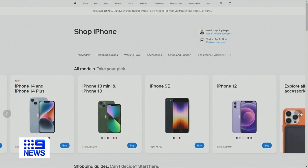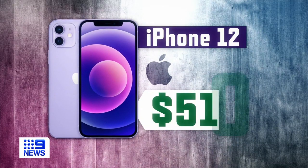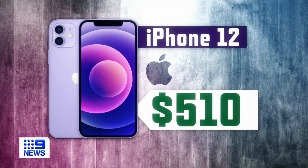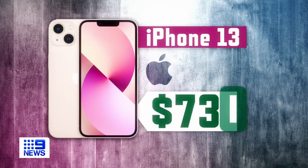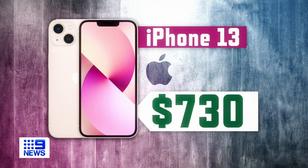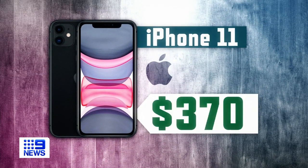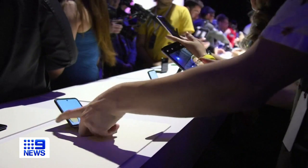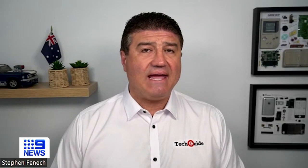Apple is set to announce the new iPhone 15 in coming weeks. iPhone 12 owners can get $510 off the price of the new model if they trade in either online or in-store. An iPhone 13 will get you a $730 discount, and even a four-year-old iPhone 11 is worth an estimated $370 when you trade in and upgrade. Samsung is also offering generous trade-in deals for the new flip and fold devices — up to $750 off brand new devices.